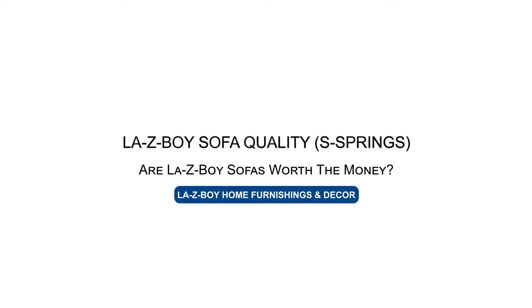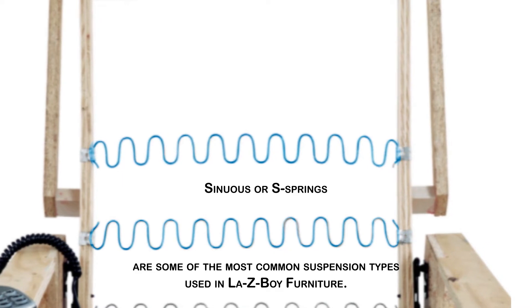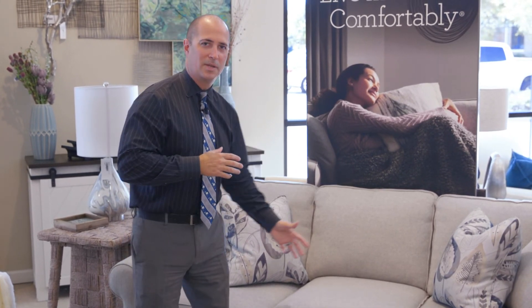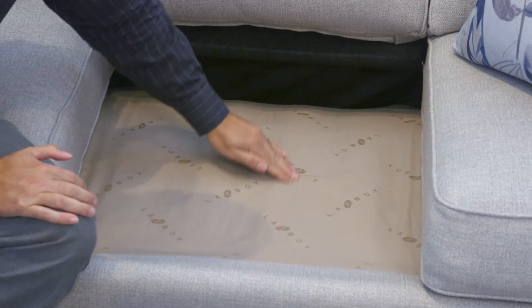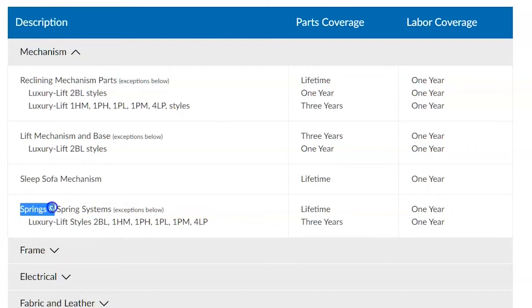The next point also goes into comfort and look, and that's our springs. What we carry here is called a sinuous wire spring system, also known as a no-sag or S-coil. It goes front to back in a sofa and is backed up by cross wires that go from side to side, making those springs all work together. That gives you support all the way across — one spring is not taking the brunt of your weight, they're working together as a team. It's backed by a limited lifetime warranty and it's a product we use across the line.